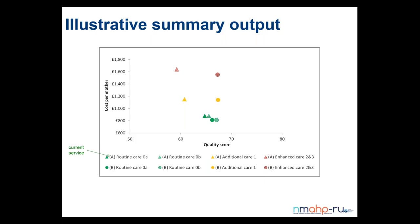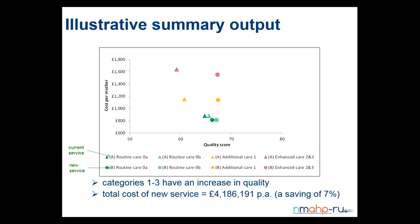We can then consider a change to the way in which we allocate resources between the categories and between hospital and community care. The second set of plots — now represented by circles — represents a new service following those changes. For categories two and three, the quality score has increased quite dramatically; similarly for additional care category one. There is a smaller increase for categories zero a and zero b, a substantial increase in quality, and also a small decrease in cost. The estimate we come up with is a figure of £4,106,191 — I wouldn't believe that number exactly, but it indicates a useful potential saving.